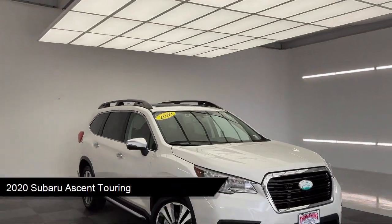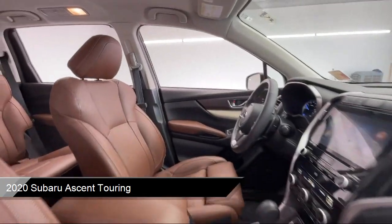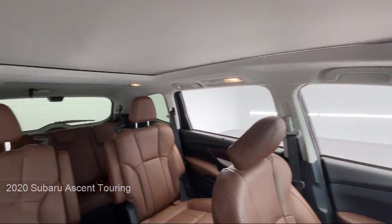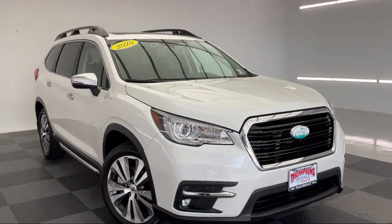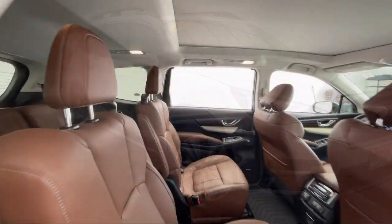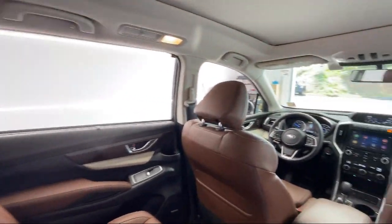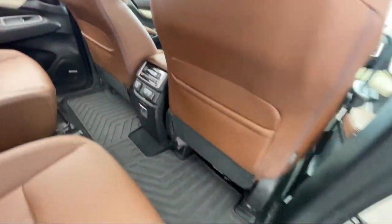It comes equipped with smart device integration, navigation, auto leveling headlights, LED headlights, leather seating, auto high beam headlamp control, auto dimming rear view mirror, lane keep assist, Bluetooth smartphone integration, ventilated front seats, and has less than 35,000 miles on the odometer.